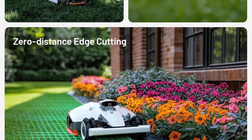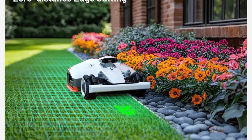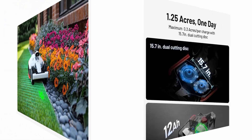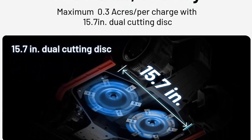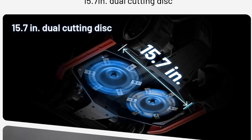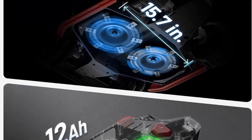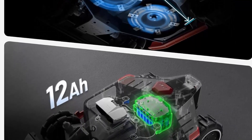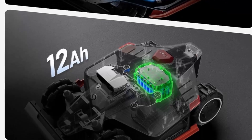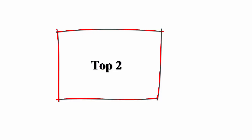Thanks to the powerful visual positioning, it can precisely recognize lawns and other boundaries, achieving riding-style zero-distance edge cutting. Maximum 13,000 sq ft (1,200 sq m) per charge, featuring a unique dual-blade disc design with a cutting width of up to 15.8 inches (400mm) for efficient and precise mowing. Luba ensures every cut is clean.